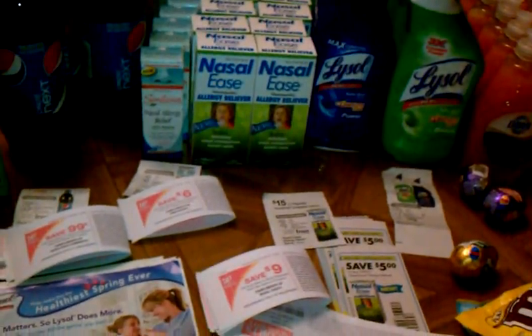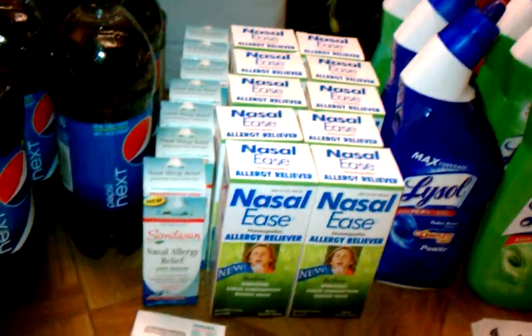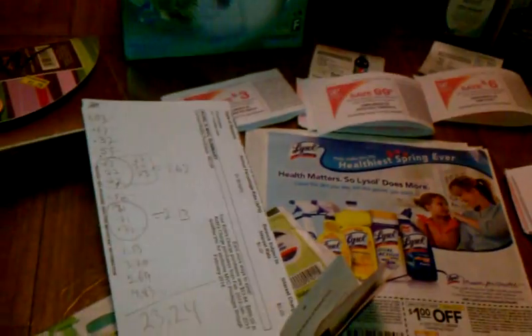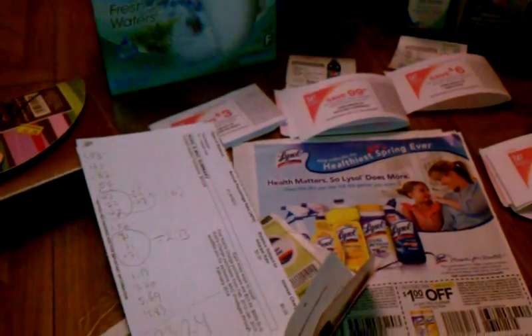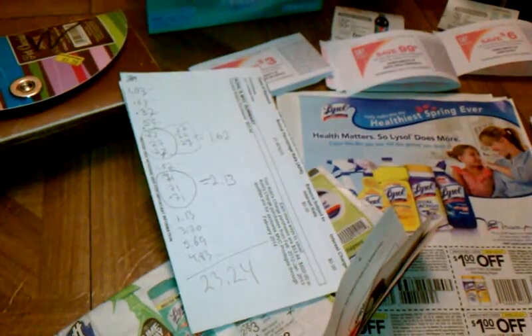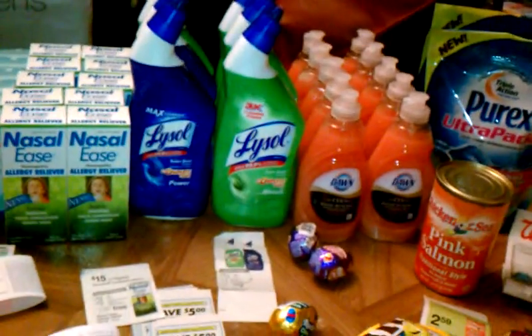I did 17 transactions total — I got 10 nasal ease and seven Simulacin. Everything I paid in total was $23-$24, but I'm sure a good chunk of that is tax. So I paid about $10-$12 out of pocket, plus tax. In New York, tax is high — so it's still a great deal for all these things.